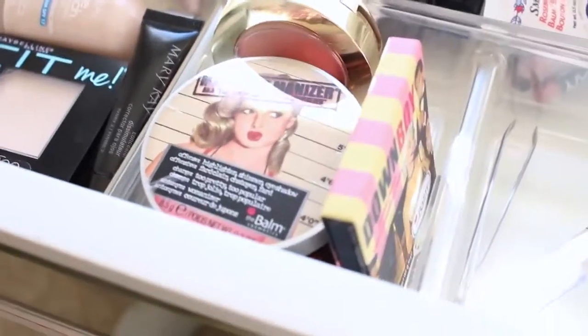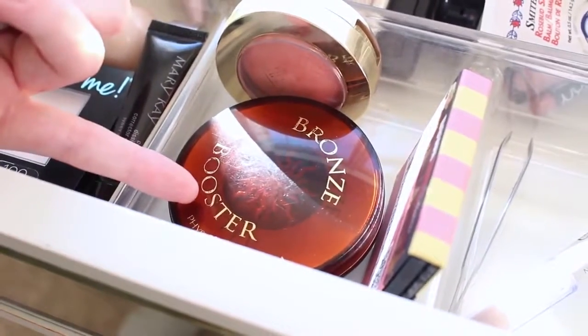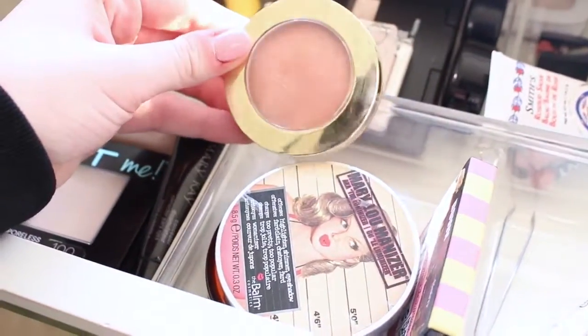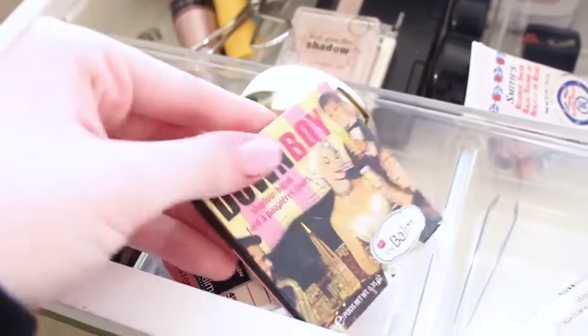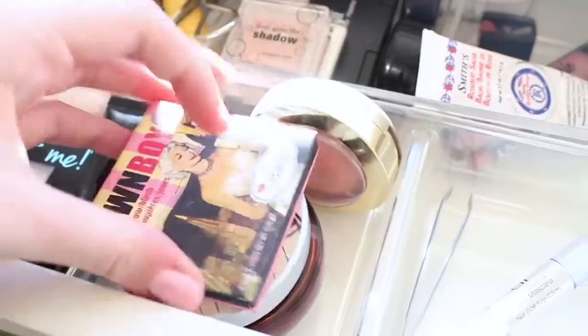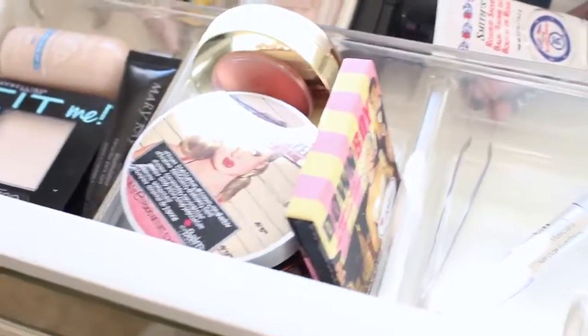Next to that I have one of my favorite sections, which is highlights, bronzer, and blush. I have my Mary Luminizer highlights, my Bronze Booster Physicians Formula bronzer, my Luminoso Baked Blush from Milani which I love, and then Down Boy by The Balm — that one's more of a pink blush and the other is more of a peach. I like to keep two blushes in case I'm feeling one or the other.